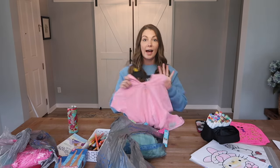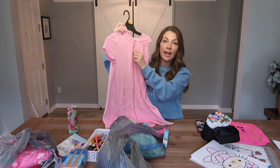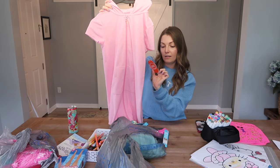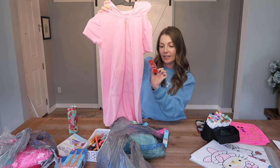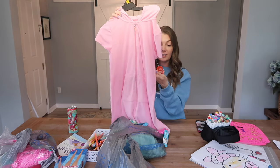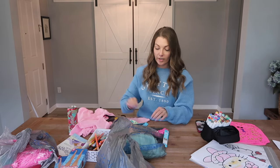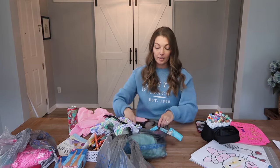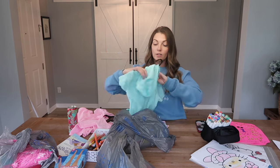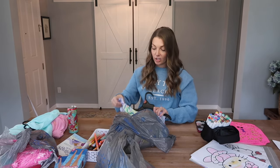I got the girls two bathing suit cover-ups that I really like. They have a hood and they zip up. They are UPF 50 plus, which makes me feel great about them wearing these, and they dry super easy. I got Bentley the pink one and Brooklyn the blue one. I'll have these linked below.